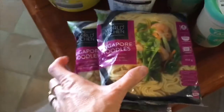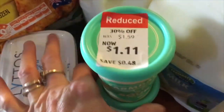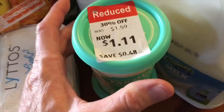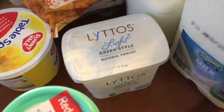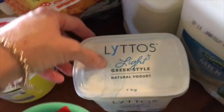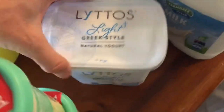I've got some Singapore noodles — two packs of those. I'll do a stir fry with them. A couple of sour creams marked down; they're kind of like a Greek style yogurt. It's not as nice as the one from Woolies but it's $1.50 cheaper, so I can put up with that.